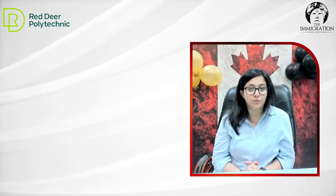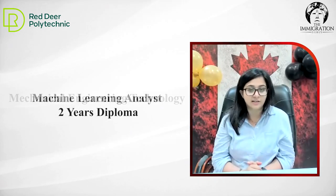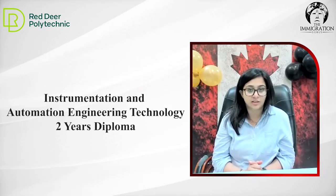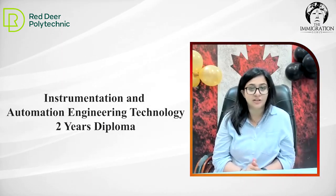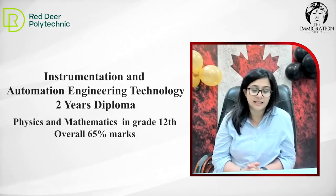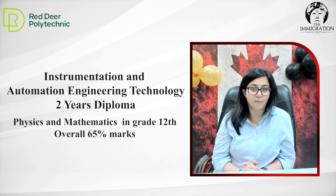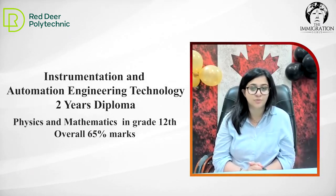We have three new programs under engineering. One is mechanical diploma, analyst diploma, and instrumentation diploma. Any students keen on applying — we need physics and mathematics in grade 12. You need to achieve overall 65% and not less than 60 in your maths and physics. If you're interested, please come and make an application for these programs.